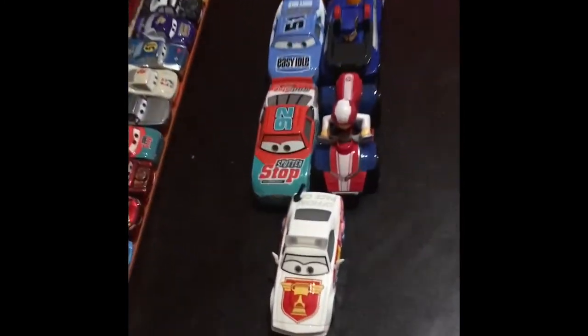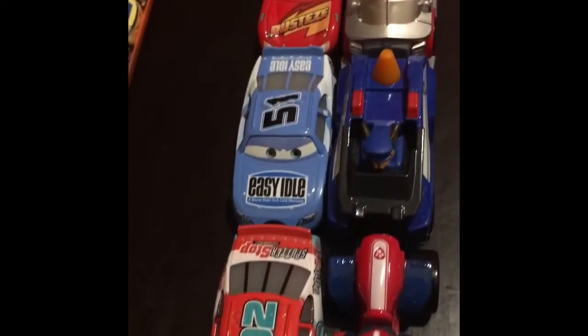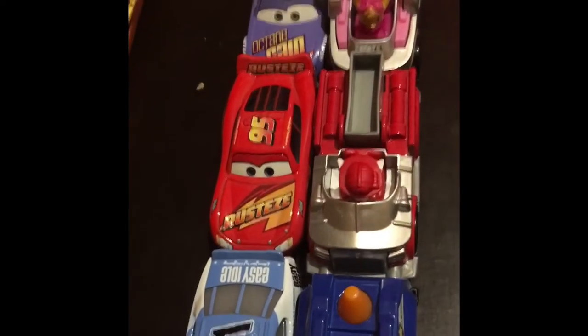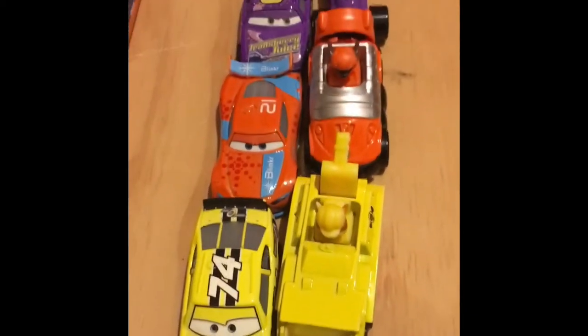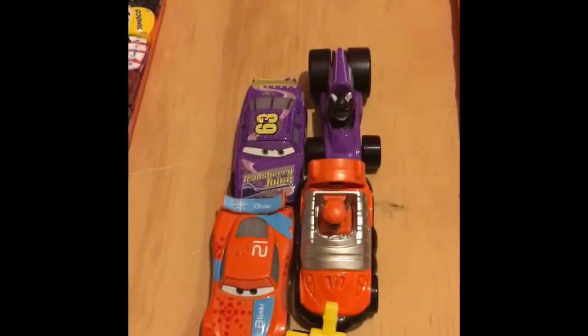Let's go through the competitors. In the first row we have Murray Clutchbone versus Ryder, then Ruby Easy Oaks versus Chase, Lightning McQueen versus Marshall, Bobby Swift versus Skye, Darren Leadfoot versus Rocky, Slider Petrowski versus Rubble, Ryan inside Laney, and Lee Robkins.